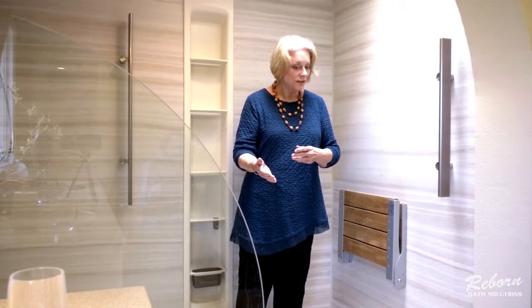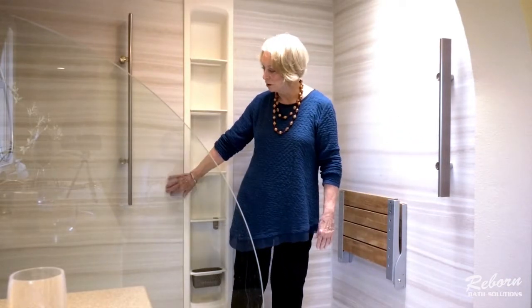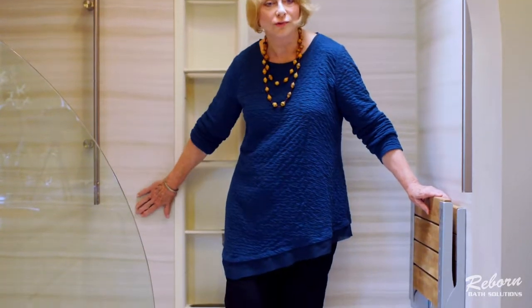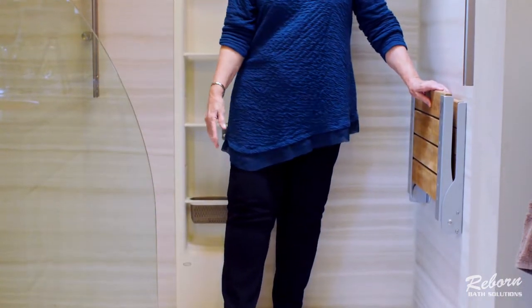I was enthusiastic about the product that I had noticed in the showroom, which was the Kohler wall covering. We now have the Kohler product which is grout-free and easy to maintain. I think it has a beautiful clean contemporary look.